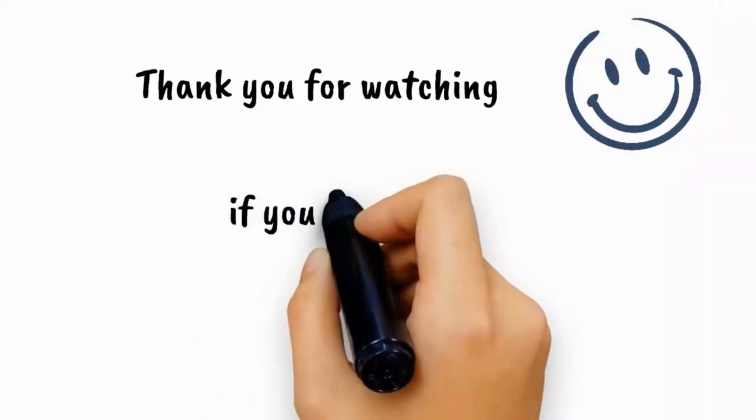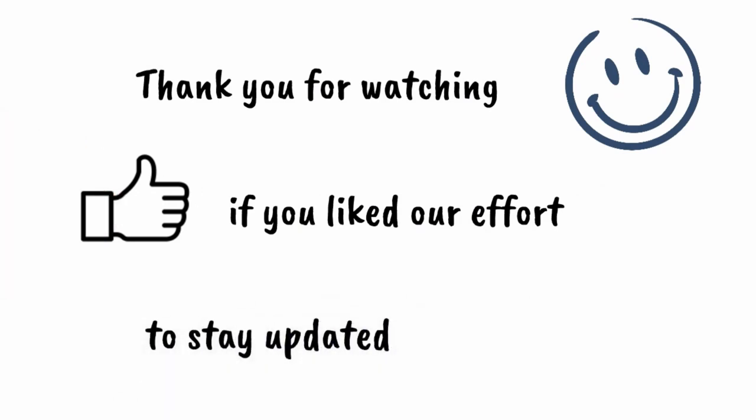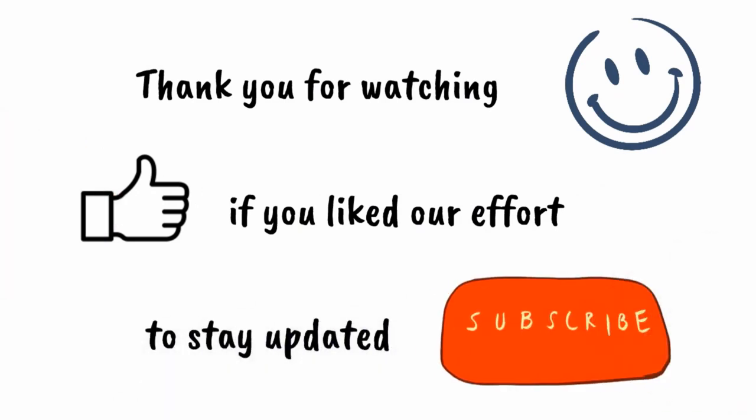With this we come to the end of our quiz about the fascinating birds. We hope you liked this fun quiz. You can watch some of our other videos by clicking on any of the boxes above. Thank you.